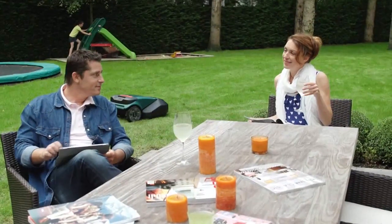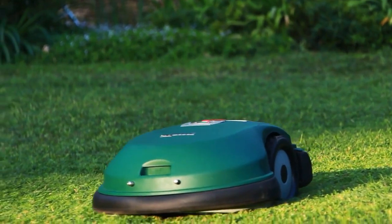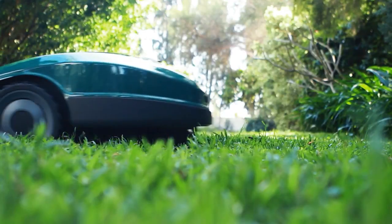RoboMow is safe and its built-in sensors identify obstacles such as trees and rocks so it can work around them. RoboMow is programmed to mow so you don't. It will independently leave its base station, mow your lawn and return for recharging.